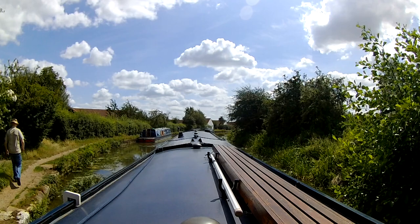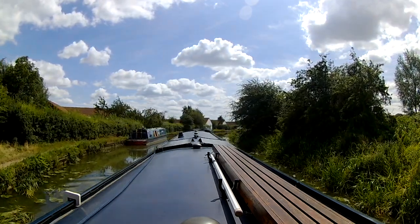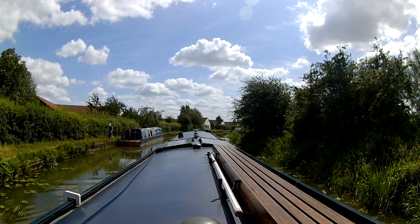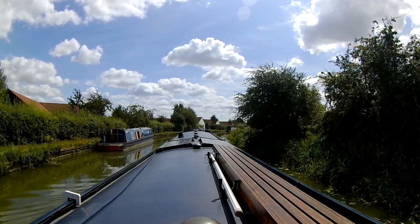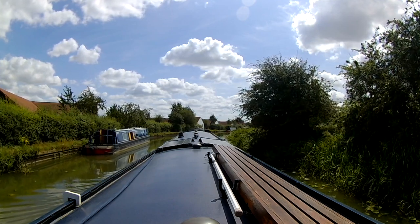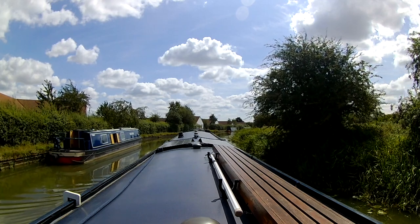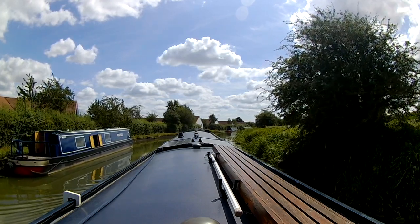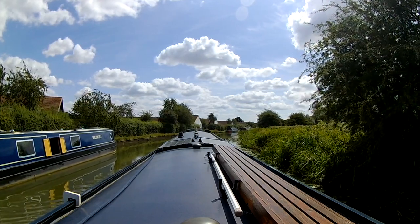Just beyond bridge 75 there are a number of boats moored up. It looks like there are some decent armco to moor up to, which begs the question why is no one else moored here. The armco here is an older style concrete piling with steel reinforcement bars, rather than the newer crash barrier style. If we attempt to moor up here we'll need to get the mooring pins out and hammer them in.